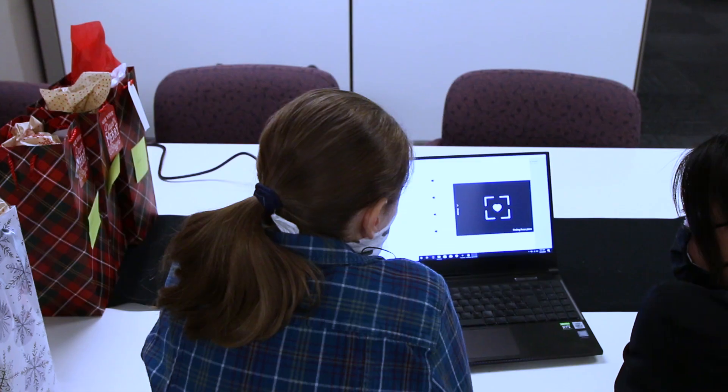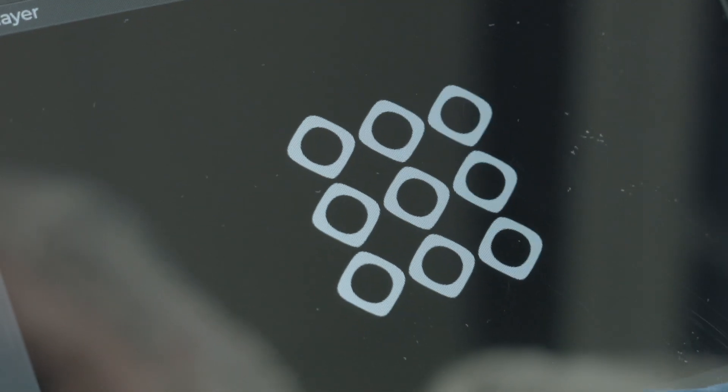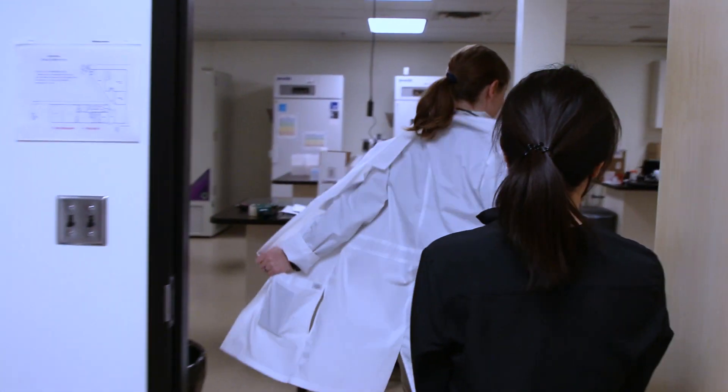We are endeavoring to utilize patient stem cells to create new tissues, regenerate tissues, repair injuries, and we are continuing to make strides in science and technology that will allow people to live better lives.